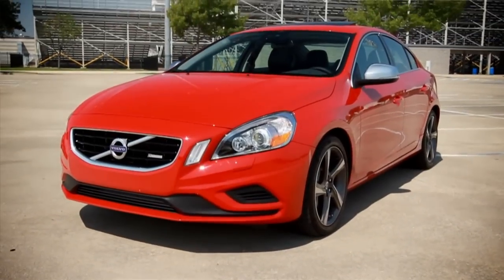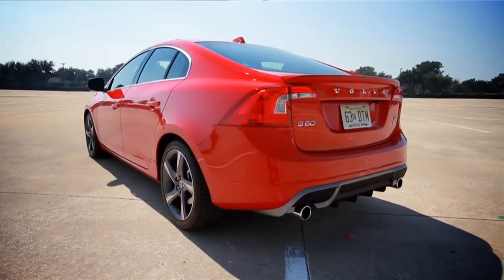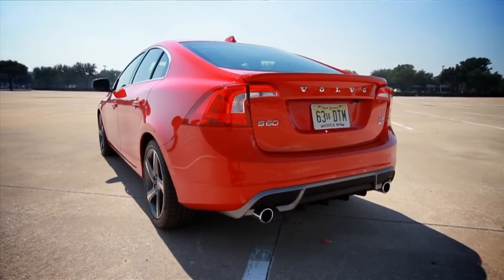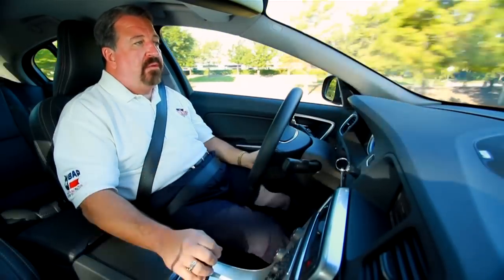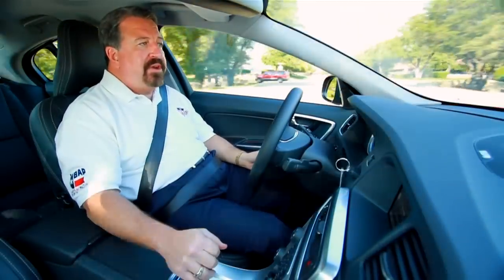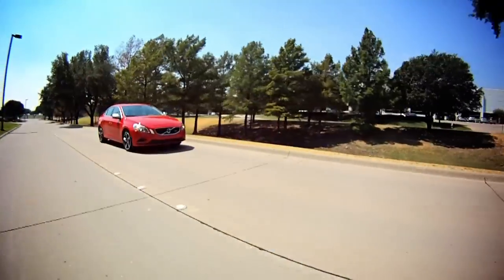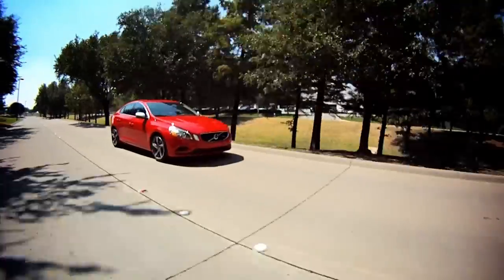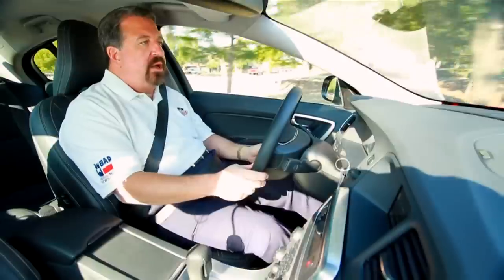A sporty car clearly aimed at a younger buyer than Volvos normally used to. Turbocharged under the hood — 325 horses with that turbo in an inline 6-cylinder configuration, a little bit unusual. We've got a 6-speed shiftable automatic transmission. This car is called the Naughty Volvo, and that's what Volvo tagged the S60 when it came out with this new design a couple of years ago.